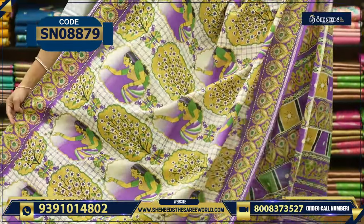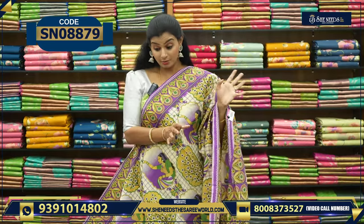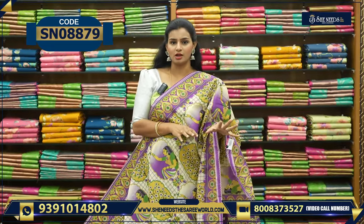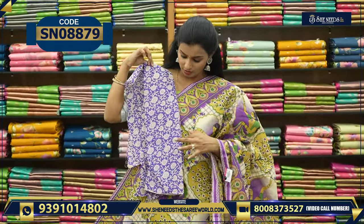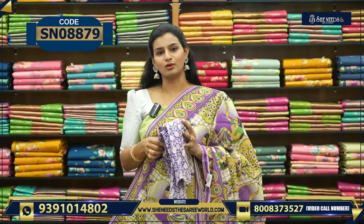Once we wash it, we will make it a bit more soft. This price is 740. It is a bit stiff, but once we wash it, it is normal. We have lovely colors. We wash it with the blouse. This is the blouse. The price is 740.